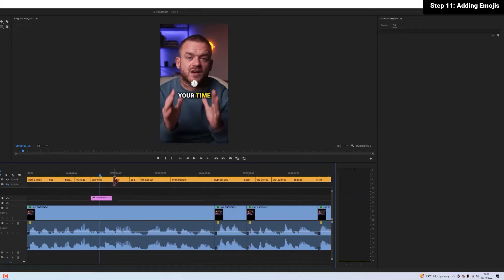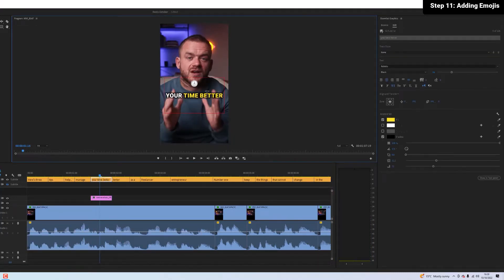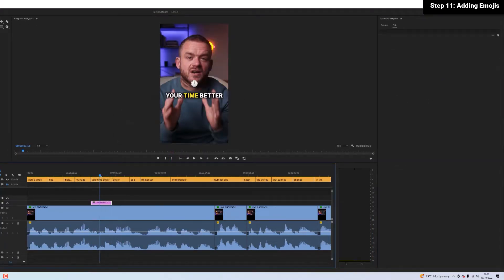I edited a Hormozzi style reel live. It took just over an hour to make and it got over 6,000 views and 130 likes on Instagram in two hours — and that's with an audience of only 400 people. I recorded the entire thing and I've made it into a nice little time-lapse for you to watch for your viewing pleasure.